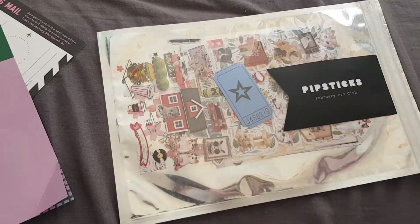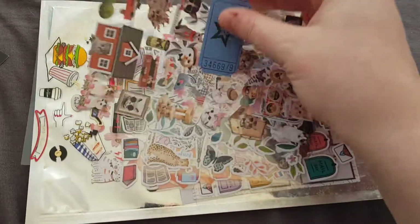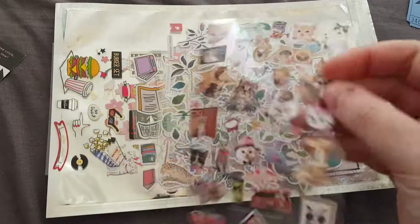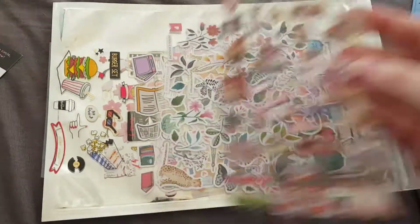I'll just pause and open this up for you guys. Okay, so in here we have the raffle tickets for this month, and then we have this gorgeous sheet of stickers with the little keys on it.